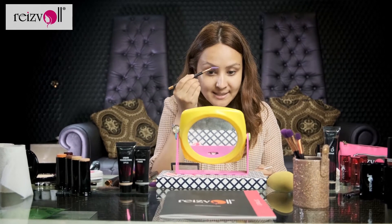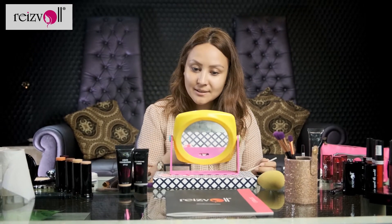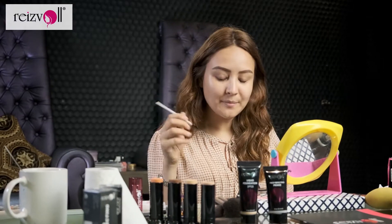So since this is a nighttime look, I'm going to first start with my eye makeup. I'm just brushing out the brows. Now I'm going to fill them in. Alright, so I'm done with my eyebrows.